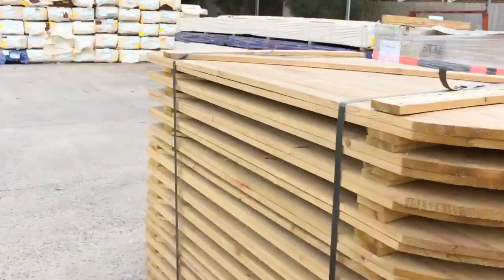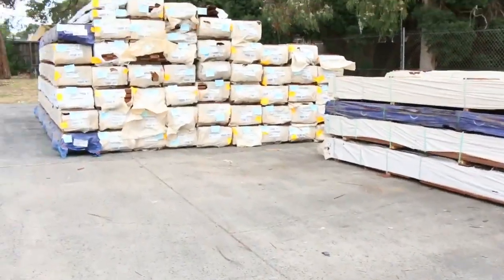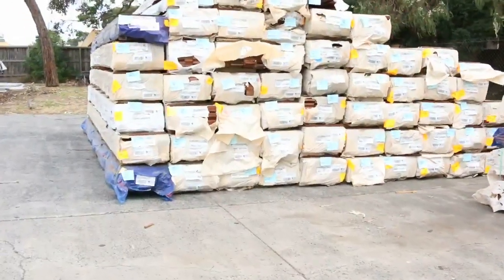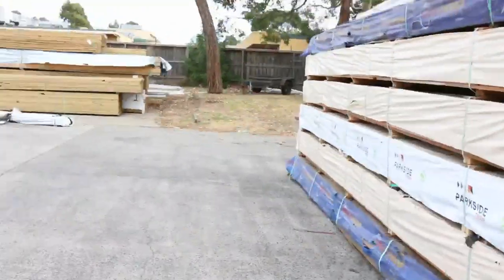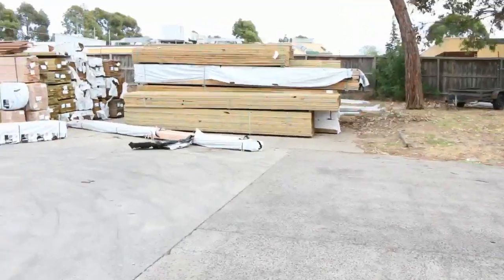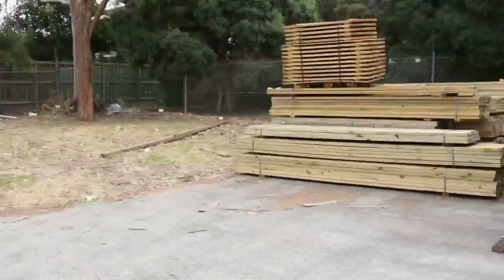We've got a huge load of Vikash KD Harbour coming in tomorrow morning. We've got plenty of decking — the 86 by 19, the 135 by 19, and I do think there's a few packs of the 140 by 25 as well. Always very popular.